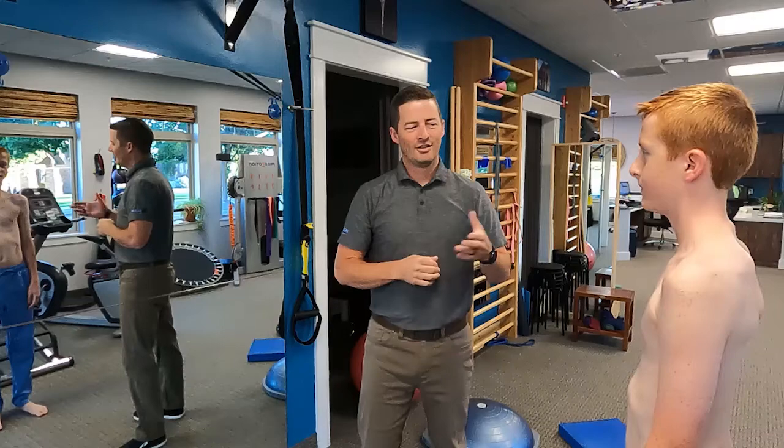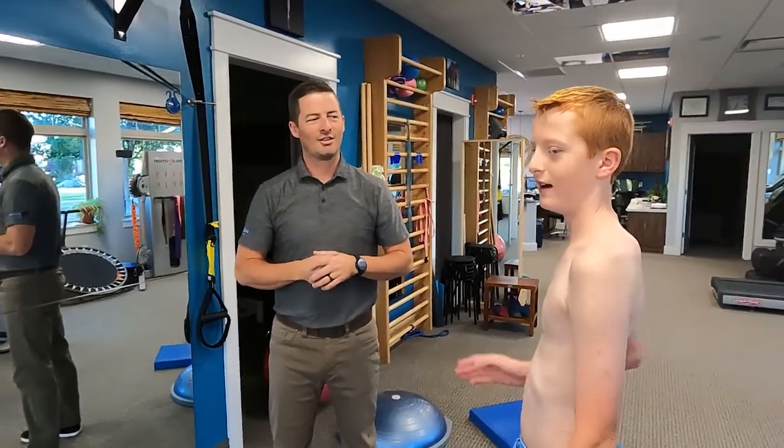Dave with Align Therapy here. I wanted to talk today about balance and what's called proprioception with scoliosis. Proprioception is the body's ability to sense what's happening and make corrections for balance and things like that. I'm here with Strat, one of our awesome scoliosis pros. He's going to demonstrate a couple of things today for us, but proprioception is important for everyday life.